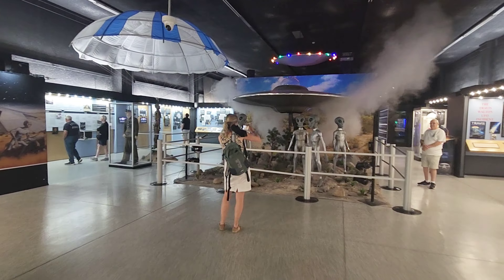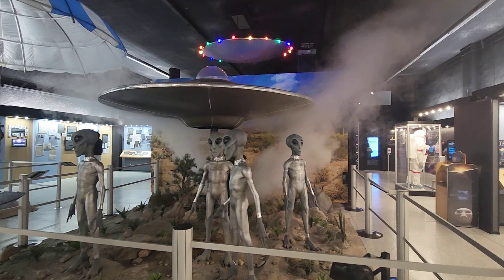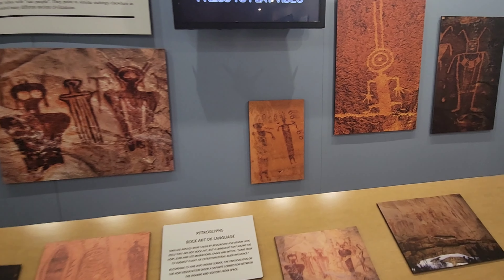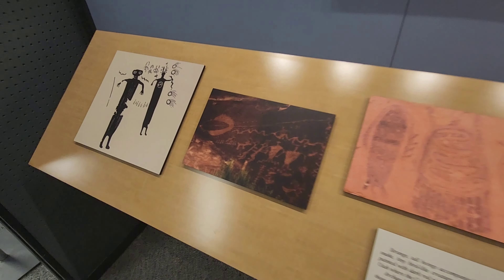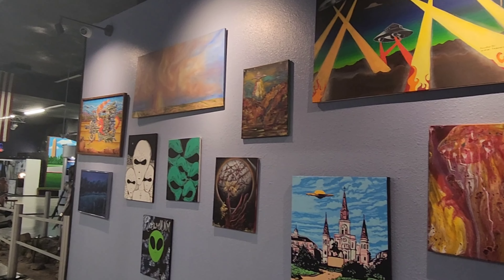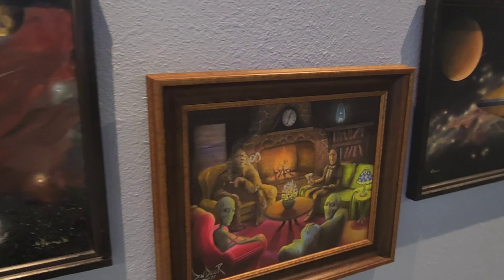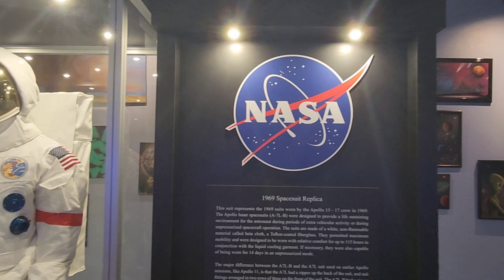Petroglyphs — something people in Albuquerque know about on the west side. Wow, very cool. Could have sworn I've seen something like that. Bunch of cool artwork. Very cool. All aliens, all the time — all aliens, all the time.